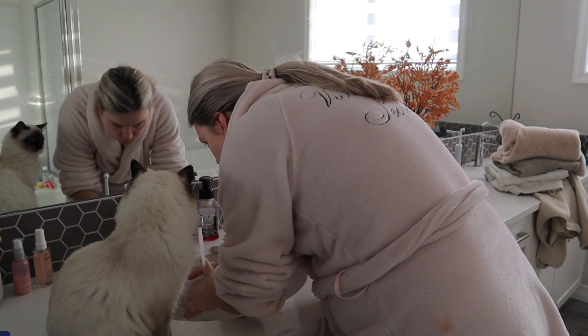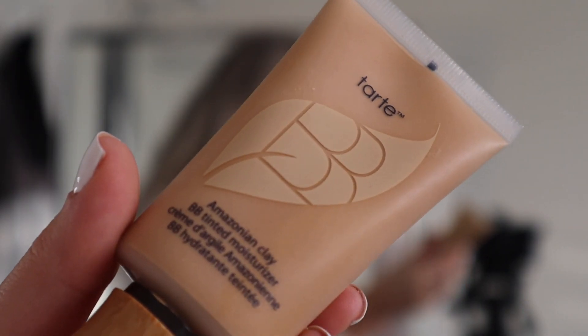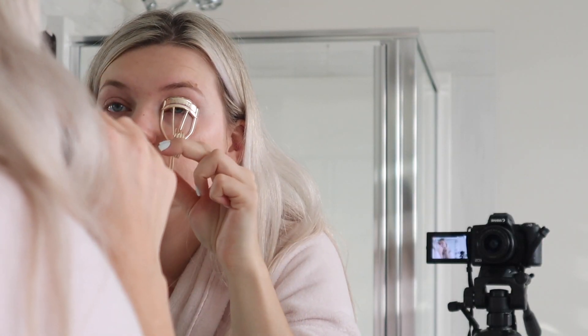I would just start off by getting ready, and yes, the kitty just likes to hang out with me — she likes the flow of the water and just enjoys that. Then I go ahead and put some cream on my face with a very simple skincare routine: a little bit of face cream, some eye cream, and then BB cream to make myself look put together. I have this giant pimple so I will just cover that up — maybe hormones. I'll just curl my eyelashes and that's pretty much it.